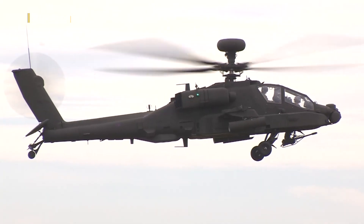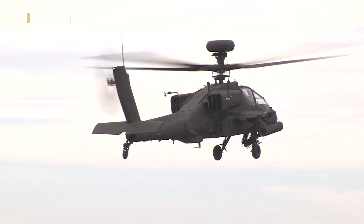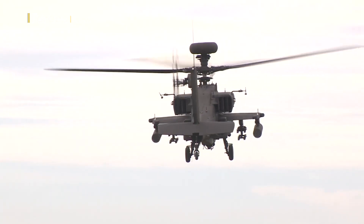Here at the Army Aviation Centre at Middle Wallop, they teach Army aircrew how to fly it, and for them, this new version offers a massive leap in performance.